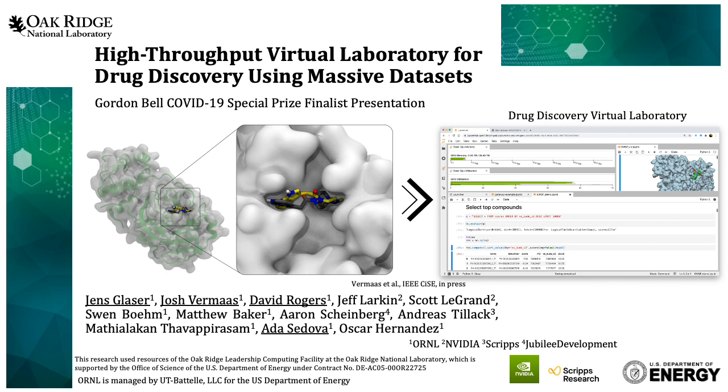This talk will be given by four of the paper authors — Joshua Maas, Ada Sidova, David Rogers, and myself — presenting on different aspects of this research.